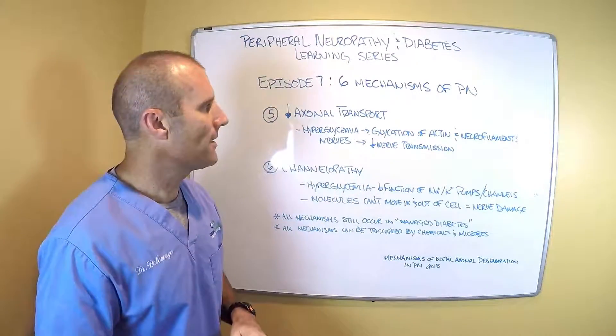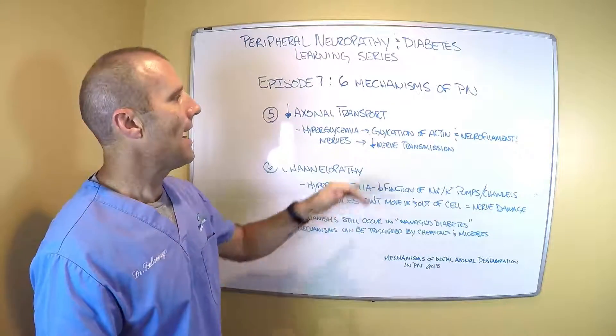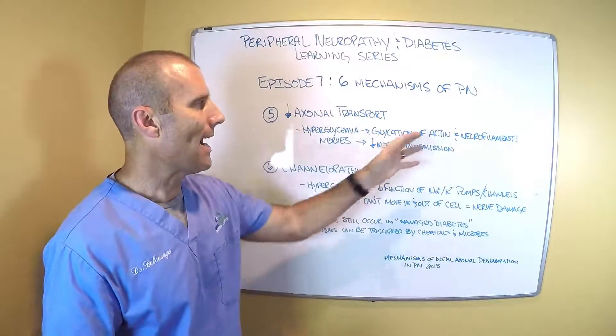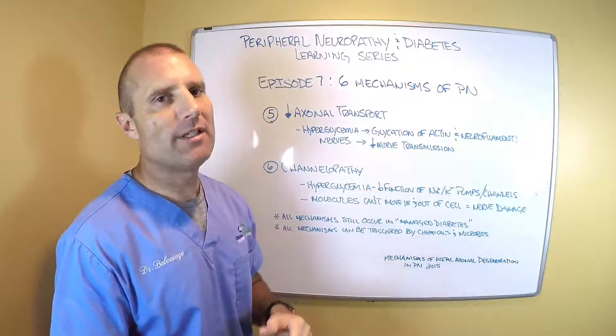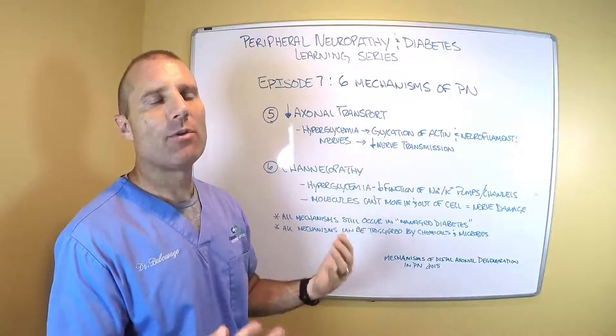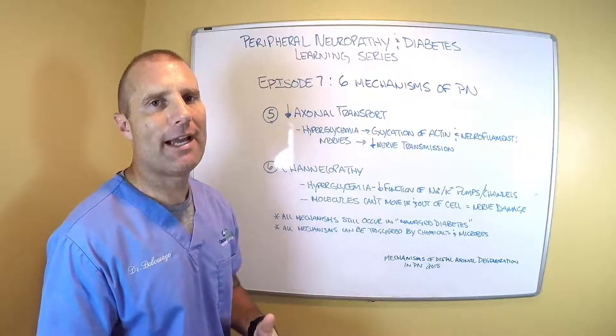During a hyperglycemic state, the high levels of blood sugar inside the cells actually cause glycation — or gooeyness — to the actin and neurofilaments of your nerves. What happens then is you have sticky, gooey stuff on the nerves, and the nerves can't transmit signals as quickly or as fast as they should. A lot of those nerves travel 270 miles an hour.